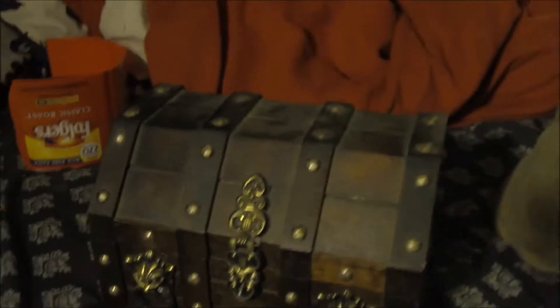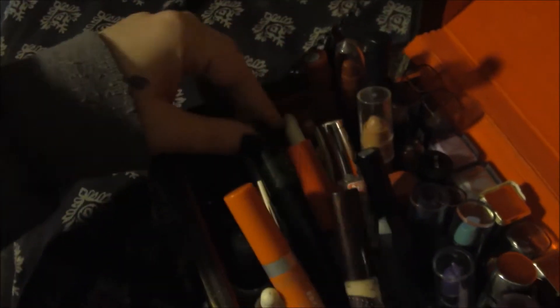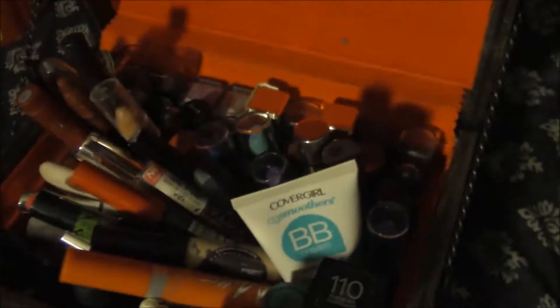My treasure chest — it's all my lipsticks, glosses, a few mascaras, my concealers, BB creams, a few nail polish things. That was my $2.00 Goodwill find. Looks like a little treasure box.